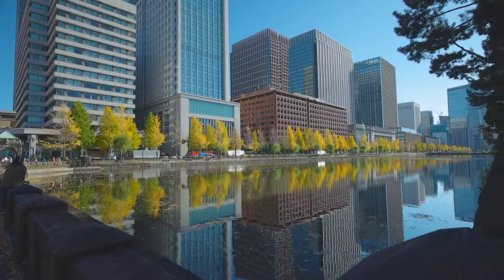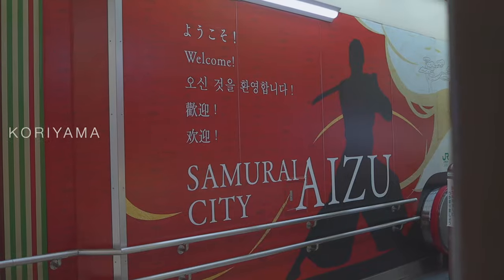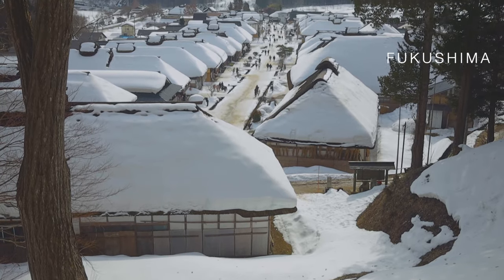For example, going from the Tokyo area to Nagano, Sendai, Fukushima, Aomori, etc.